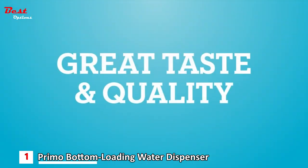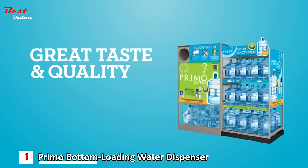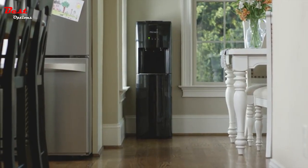For great taste and quality, use Primo Pre-Filled Exchange Water or Self-Service Refill Water, available in the link in the description below.